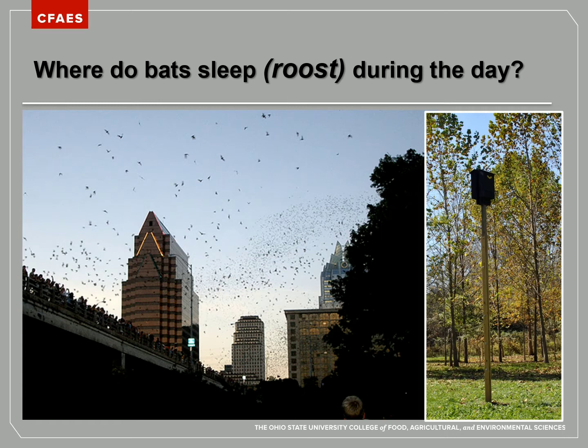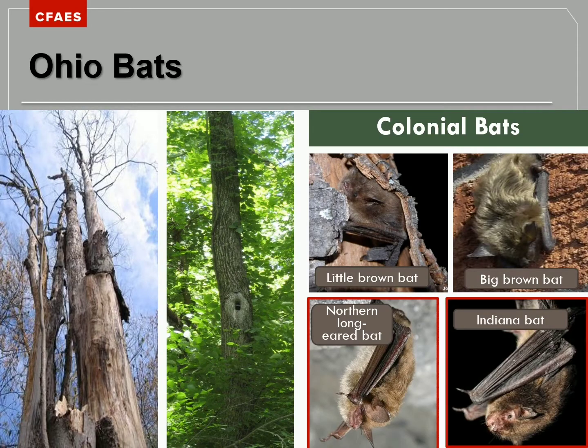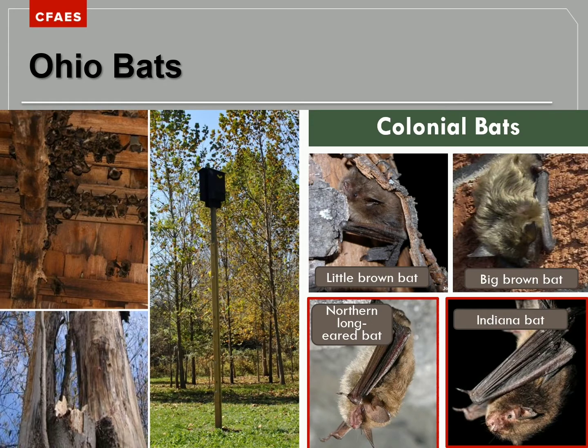An interesting fact about these colonies is that they are often female bats that have gathered together for an important reason — to have their babies. We call these colonies maternity colonies. So whether the colony is living in trees, an attic, a barn, or a bat house, they are often maternity colonies.